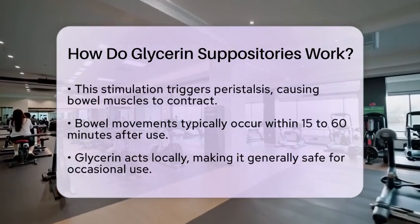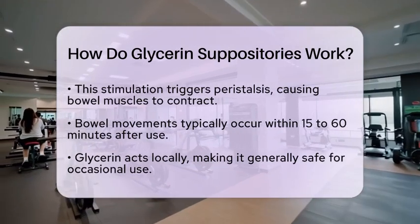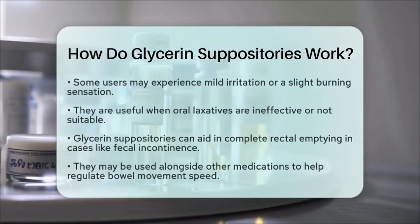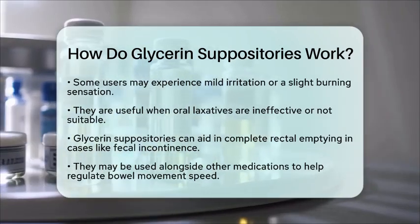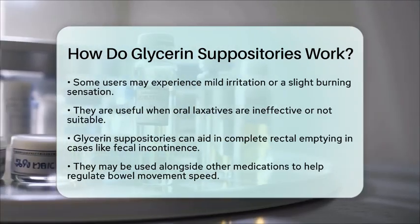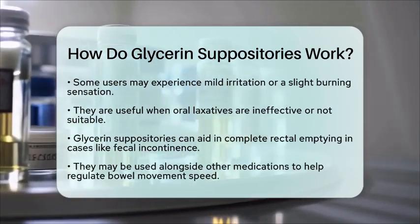The most common side effects are mild irritation or a slight burning sensation in the rectal area. Glycerin suppositories are particularly useful when oral laxatives do not work or cannot be taken. They provide rapid relief from constipation and can also ensure complete rectal emptying in cases like fecal incontinence. Sometimes they are used alongside other medications that help regulate bowel movement speed.